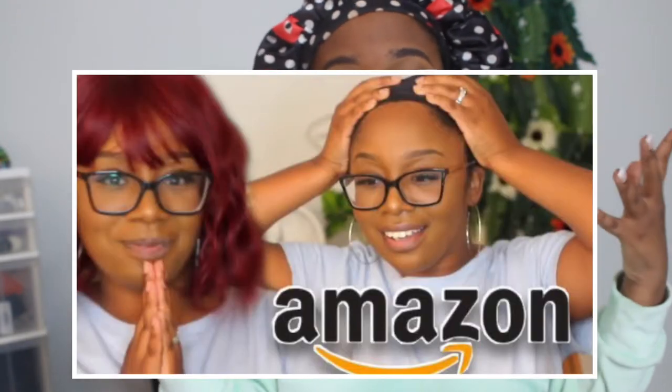Hey guys, welcome back to another Vlogmas video! If you're new here, my name is Serena — hence the intro, 'That's So Reena,' corny I know, but that's just how we are here. We are finally here for the long overdue, highly requested part two video for the Amazon favorites synthetic wig try-on. If you're new, go check out part one — watch both, pretty entertaining if I must say so myself.